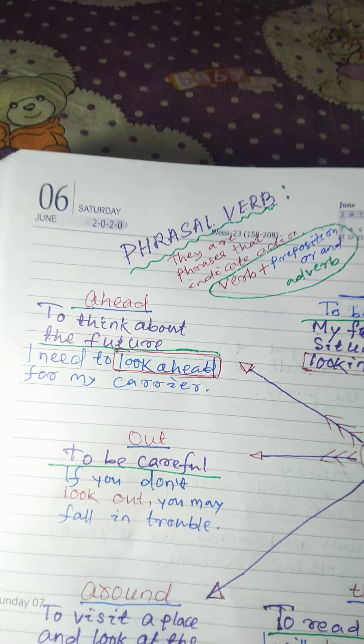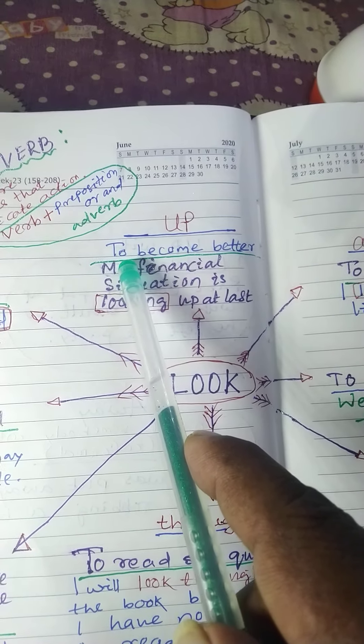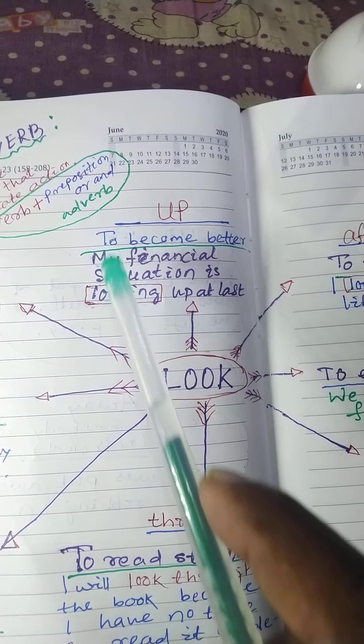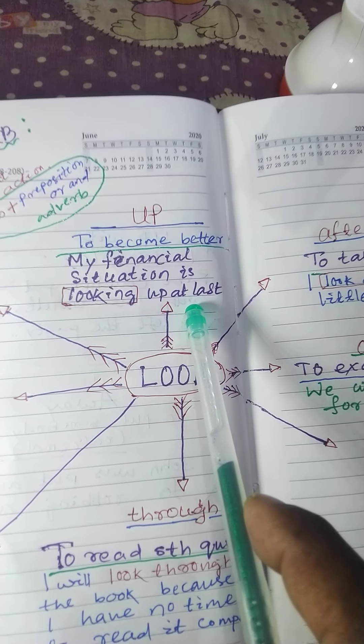First: look off. Look off means to become better. Example: my financial situation is looking off at last.